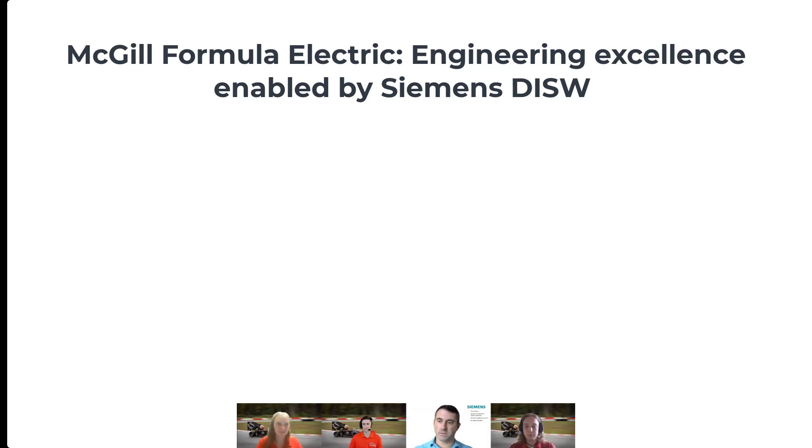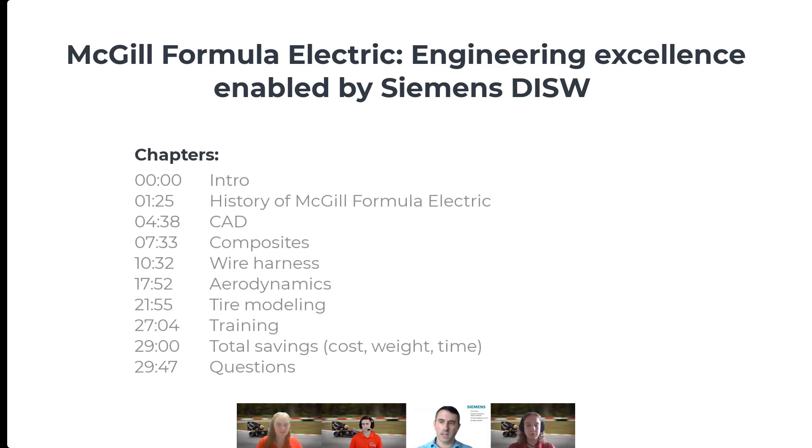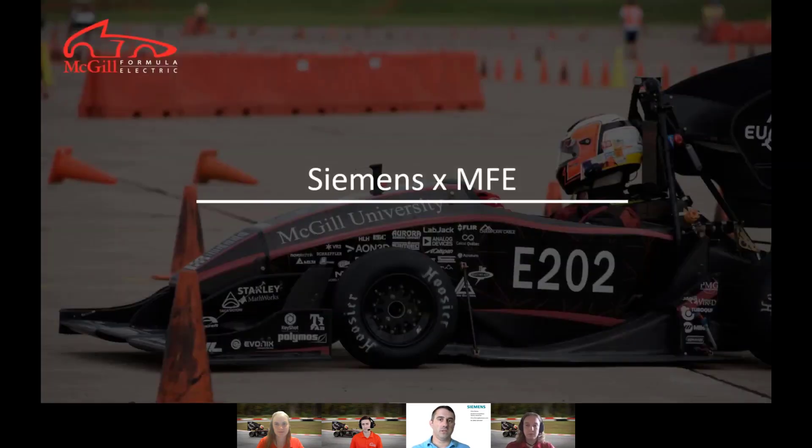I'll go ahead and begin by introducing myself. My name is Chris Penney. I handle part of the academic program in the United States and primarily focus on engaging student competition teams in the Americas. With that, I'll turn it over to McGill and let you guys dive into things.